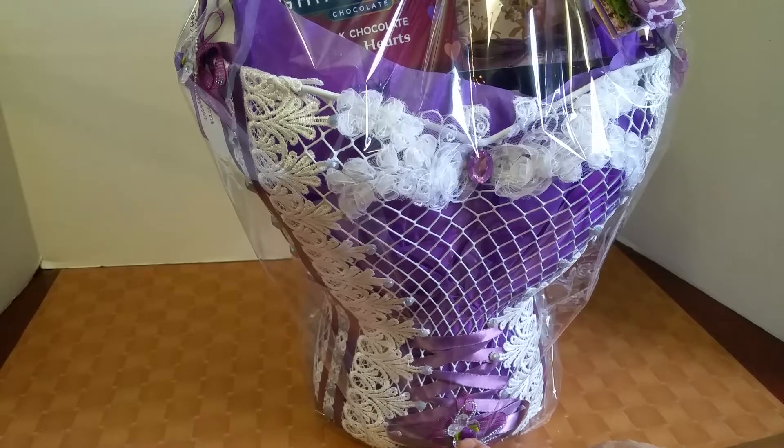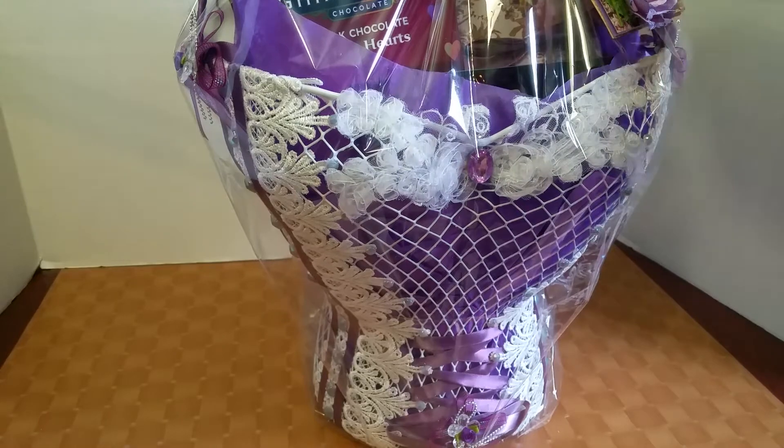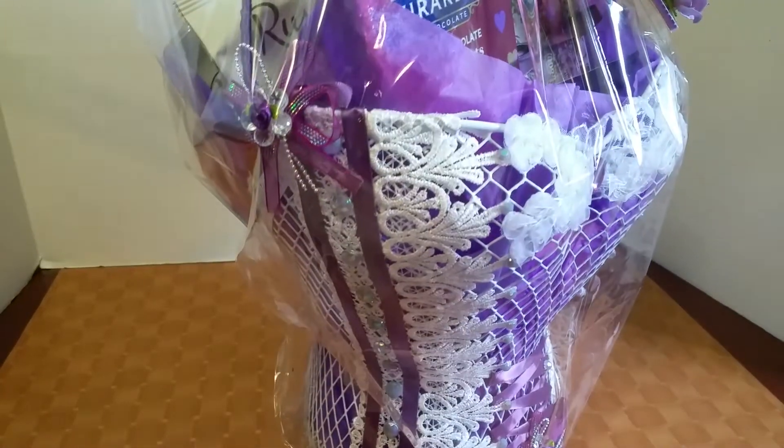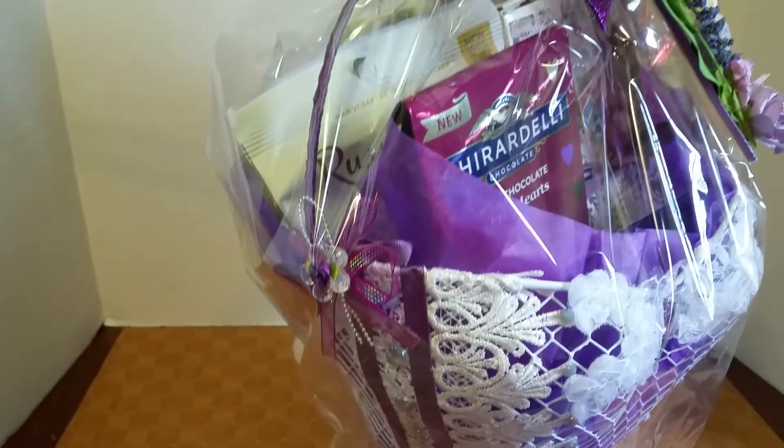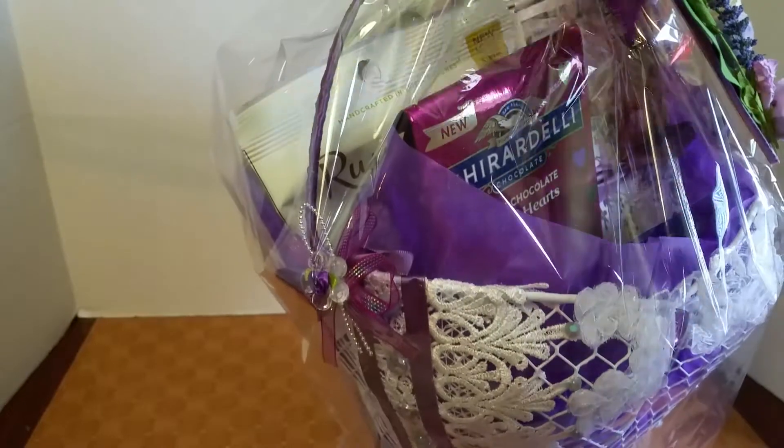It came in a pack so I put one here and one on either side of the handle of the basket. As you can see, the handle on my basket is purple as well because I like to cover the handles so everything looks nice and finished.